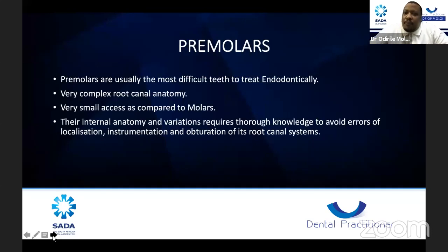Premolars are usually the most difficult teeth to treat endodontically. Many of us start with anteriors, move to premolars, then to molars. With anteriors, many colleagues struggle with access and perforation. With premolars, colleagues tend to think they are the easiest, but in my clinical experience these teeth have very complex root canal anatomy. They have a small access compared to molars, and the internal anatomy and variations require thorough knowledge to avoid errors of localization, instrumentation, and obturation.